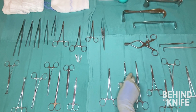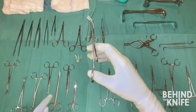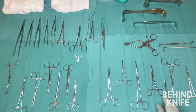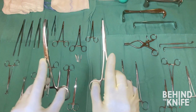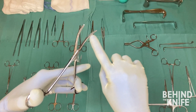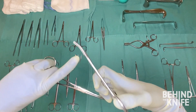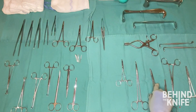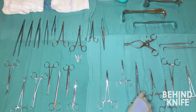Mosquitoes are small clamps with grooves all along the entire length of the jaws, and you'll often see these snapped onto the ends of suture. Kelly and Crile clamps are larger and can be used to grasp or dissect through tissue. Crile clamps will have grooves along the entire length of the jaw, while Kelly clamps will only have grooves at the tip. These clamps can also come in a variety of sizes, straight versus curved, and even different levels of fineness.